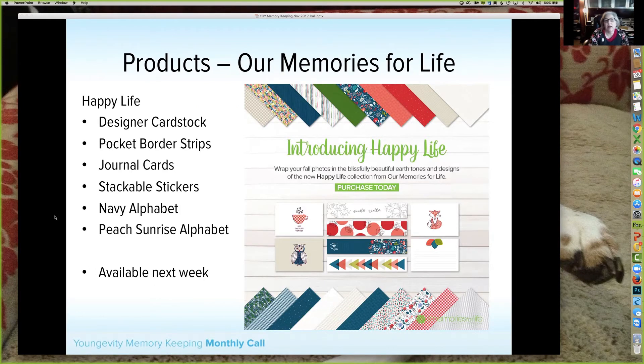Next up is Happy Life. We announced this last month as 'Autumn something' — I can't remember the name — we changed it to Happy Life because really it's more than just autumn things. This will be available next week; some of it has printed and is on its way to the warehouse, the rest prints in the next couple of days. I'm not going to commit to Monday, but at least by Tuesday, maybe Wednesday at the latest.